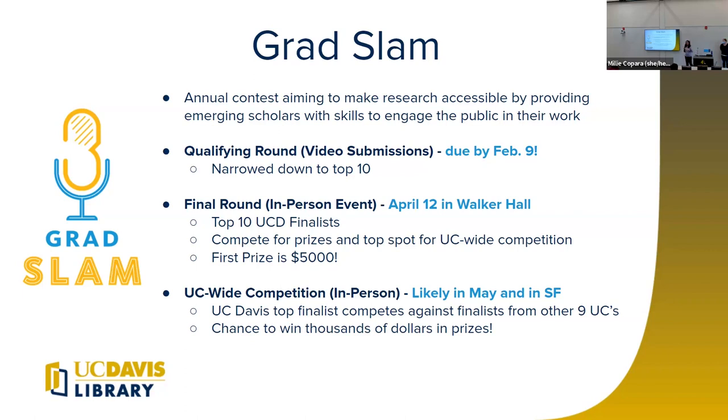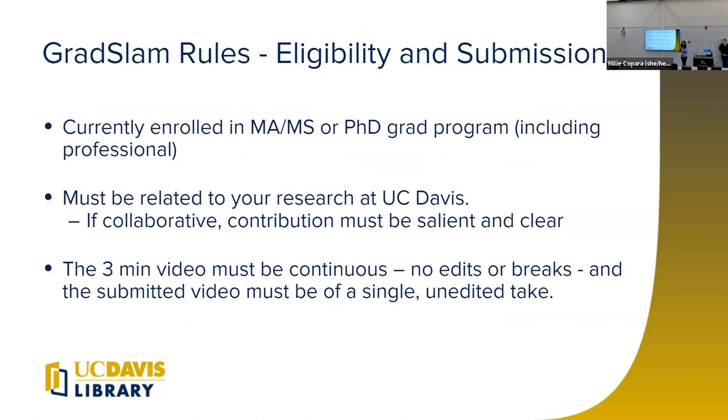Now let me go over the rules and eligibility. You just have to be currently enrolled as a graduate student at UC Davis — that includes master's, PhDs, and all professional programs. You must be presenting research related to your work here at UC Davis, and we're specific about it being your contribution. If you're presenting collaborative research, be very clear about what your specific contribution was. When you submit your video, it has to be completely continuous — no edits or breaks — a single unedited take. You can trim before you start and after you end, but nothing in between.